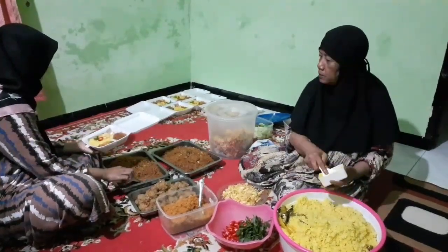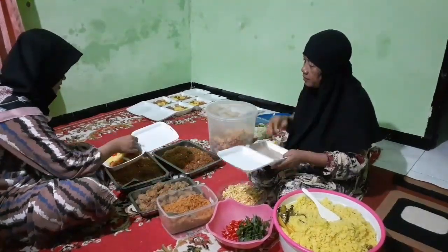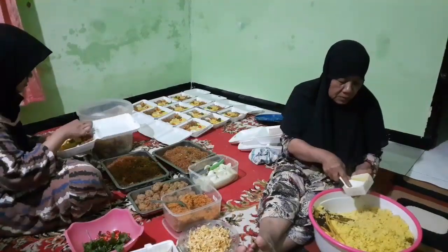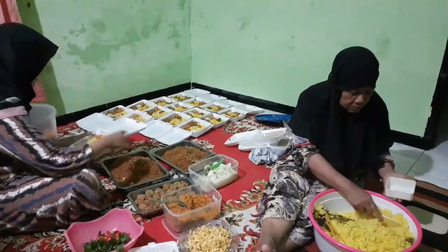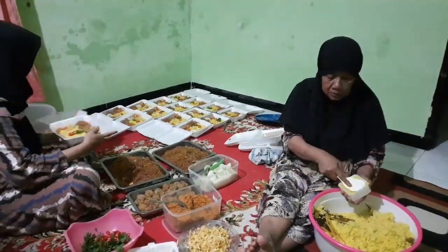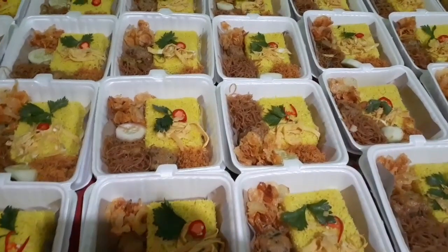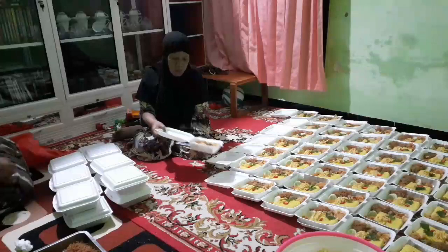Sekarang udah jam 2 nih teman-teman. Saya dan ibu mertua mulai masukin nasi kuningnya ke styrofoam — sudah ngantuk berat banget. Sebenarnya baru kali ini loh teman-teman dapat orderan diambil pagi jam 5. Alhamdulillah akhirnya udah selesai, tinggal masukin ke dalam kantong plastik, yeay!